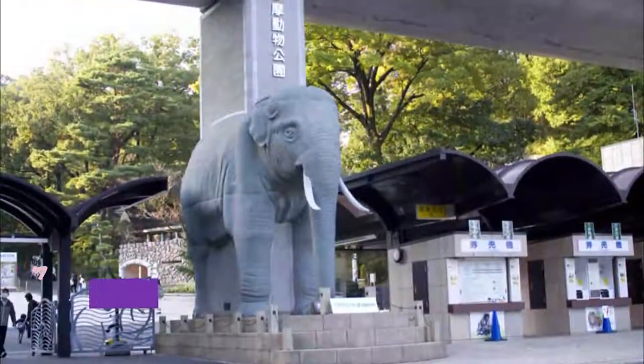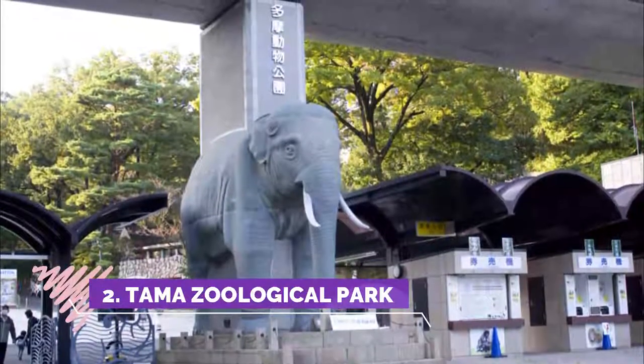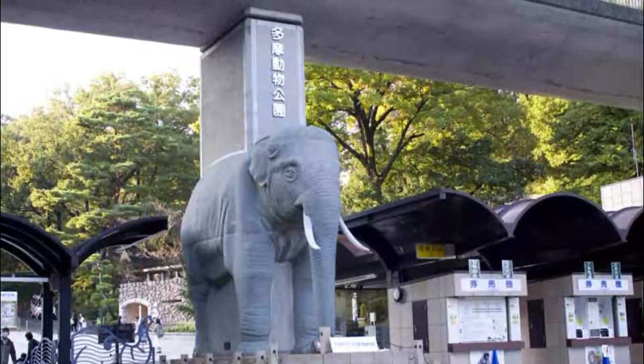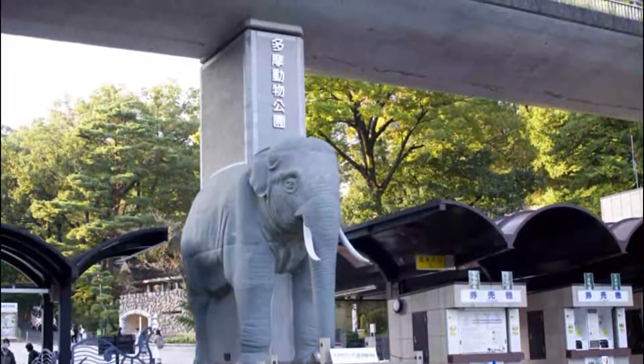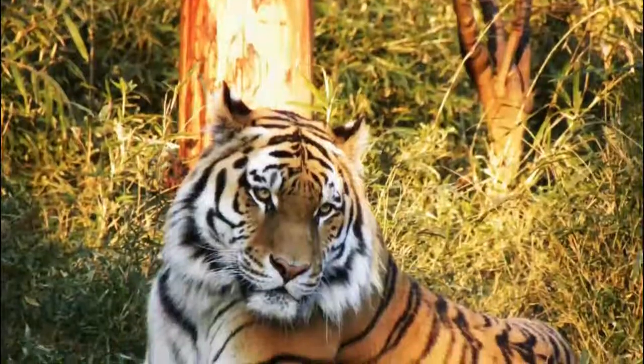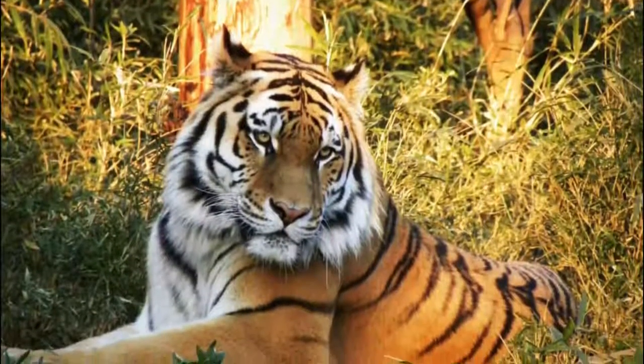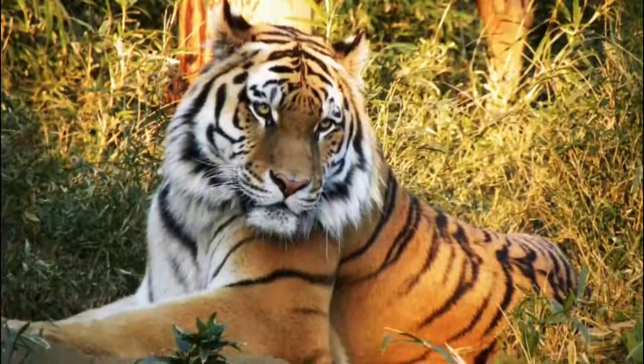Number 2: Tama Zoological Park. The zoo is big; however, many parts were closed due to renovation. I would prefer visiting Ueno Zoo or Zoorasia in Yokohama over Tama Zoo. The lion bus, which is the main attraction, was also closed when I visited.